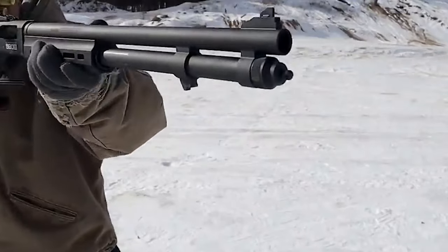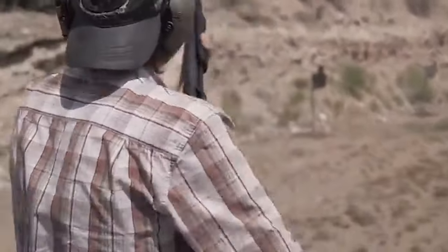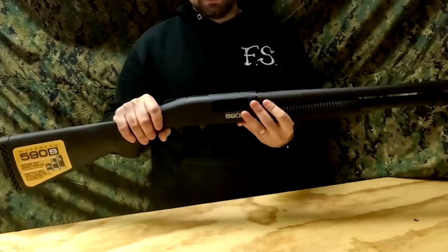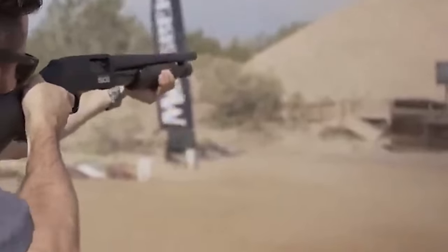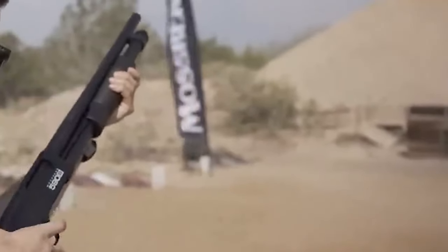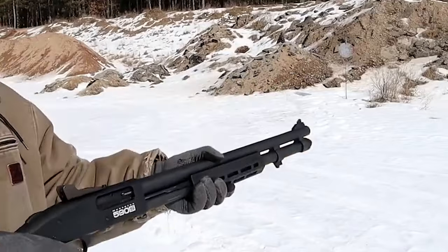The optic-ready models feature non-binding twin action bars, positive steel-to-steel lockup, anti-jam elevator, dual extractors, drilled and tapped receivers, ambidextrous top-mounted safety, and a convenient clean-out mag tube with cap for easy maintenance. The 590S platform features a redesigned elevator and bolt slide, an energy-absorbing bumper, and receiver cuts for direct mounting of micro dot sights.